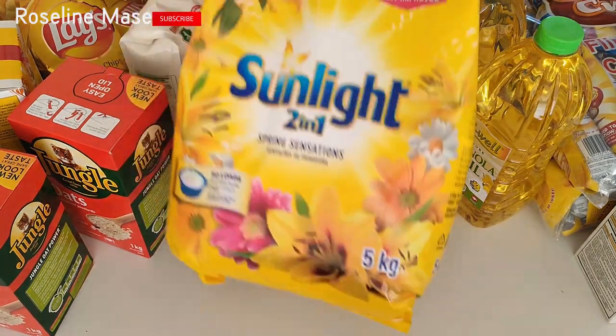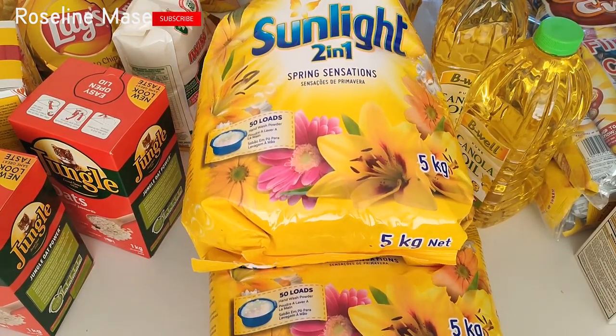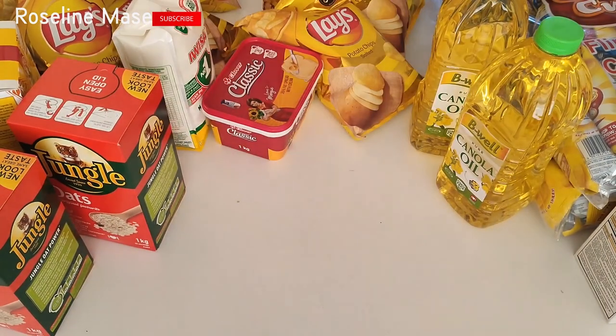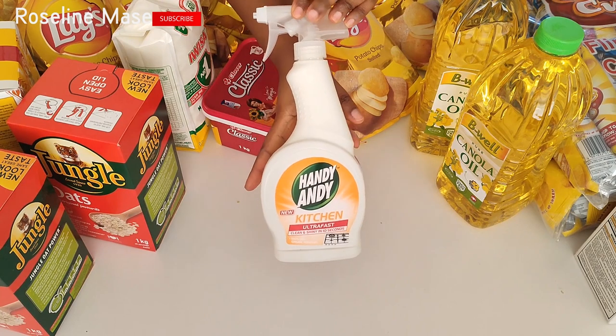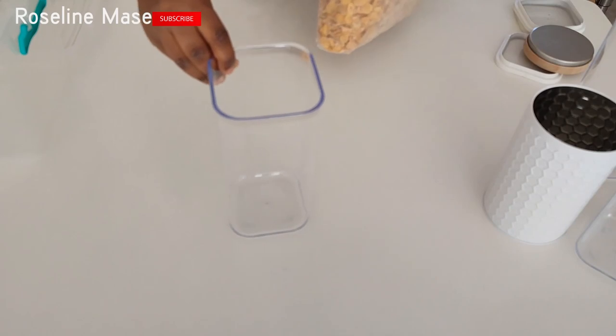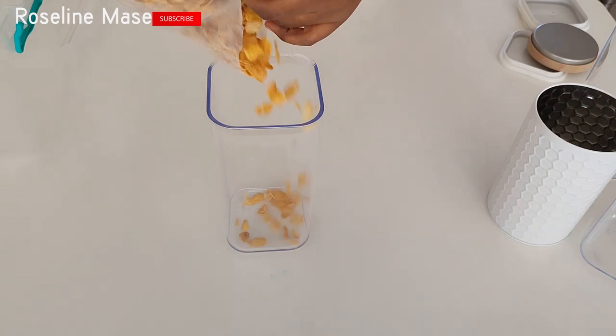Another item I also picked up is this Sunlight washing powder. It was on sale, so I decided to get two bags. I also picked up this Handy kitchen cleaner. I usually use it in cleaning. So I'm just going to proceed to refilling some of the items that I need to pour into jars, and I'm going to be starting with the cornflakes.